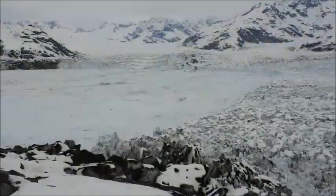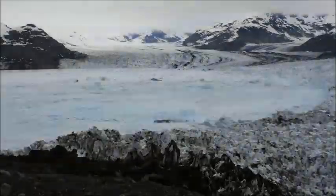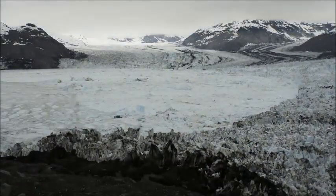And everybody says, well, don't they advance in the wintertime? No — it was retreating through the winter because it's an unhealthy glacier. We realized it was retreating so far, we had to turn the camera upstream to follow the retreat.